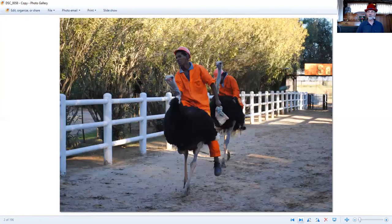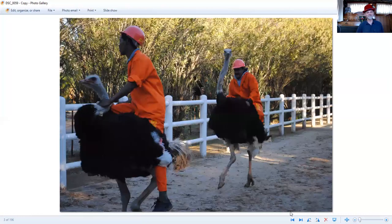We also went around Oudtshoorn, which is a city where one of the things we saw was an ostrich farm. And there were ostrich races — people riding ostriches. In fact, my daughter tried to ride an ostrich, which I thought was quite funny. So there's the Ostrich Farm.